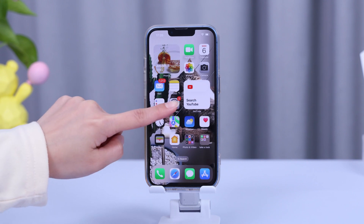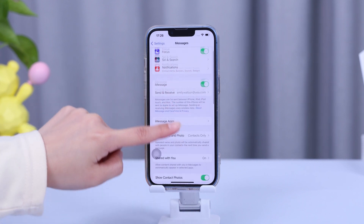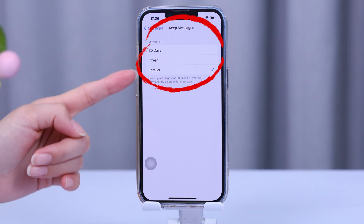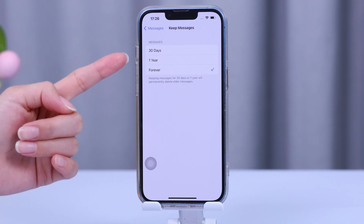Head over to the Settings app, scroll down and tap on Messages. Now scroll down to Message History and select Keep Messages. Here you can choose how long you want to keep your messages — you can pick 30 days, one year, or forever, depending on your preference.